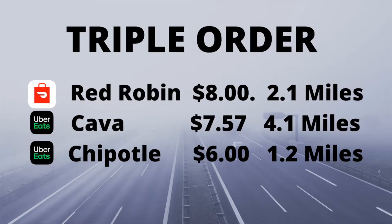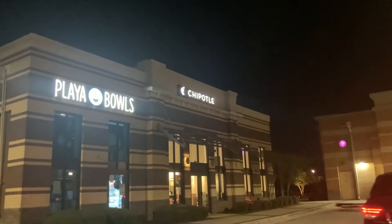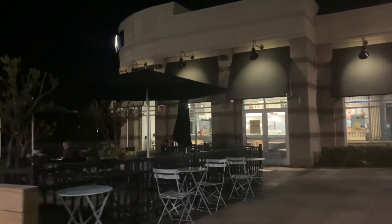Next thing we know, we get a triple order — a DoorDash and two Uber Eats, all in the same shopping area. Now we've got to be careful and get these done fast, just in case I don't get deactivated for not picking them up fast enough. So we're going to confirm our arrival at the restaurant — that's DoorDash for the Red Robin — but we're not going to confirm pickup until I go pick up these two Uber Eats orders just down the road. We're walking over to Cabo, crossing the street. Make sure to look both ways when you cross the street.